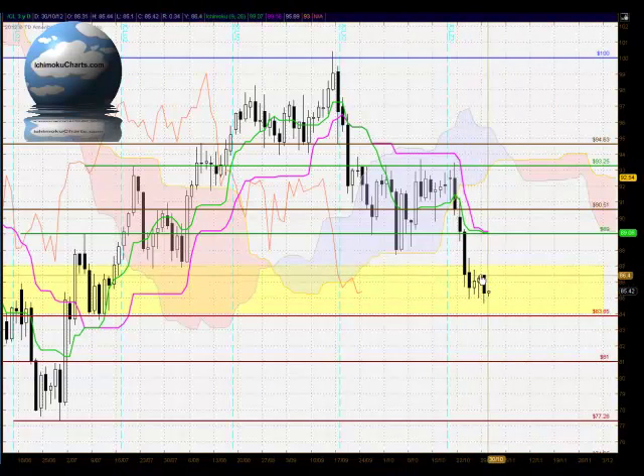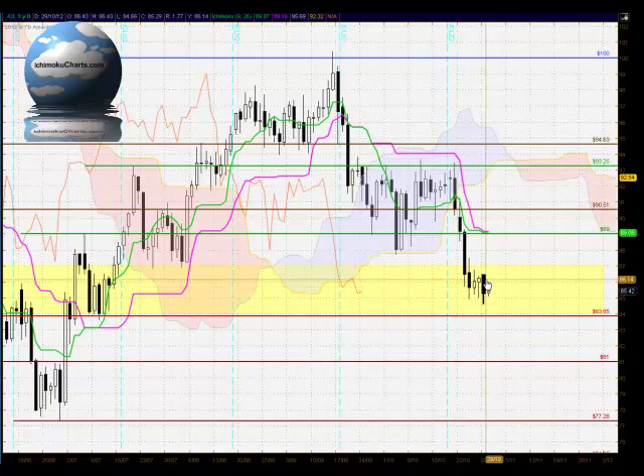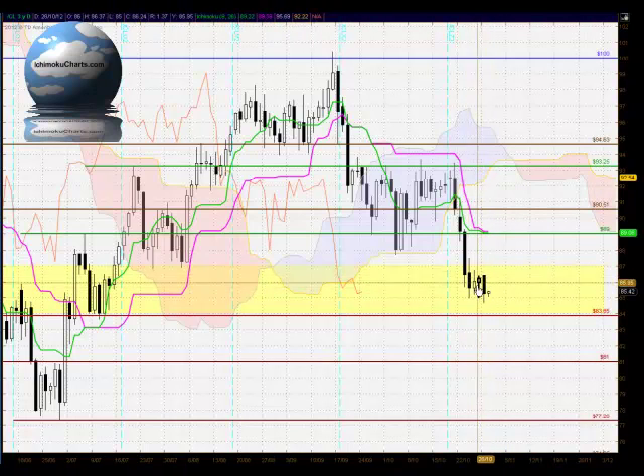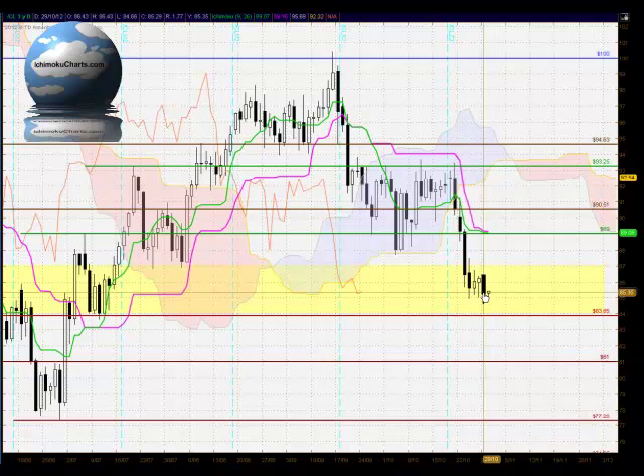The market is congesting in some sort of a congestion area but there's no change of trend, which is quite significant. The buyers haven't been strong enough to change the trend to the upside, and it highlights this yellow area and the selling potential around here. When we look at this large black body candle, we see the sellers starting to come back into this market, having made very solid net bearish progress on the day between the open and the close.